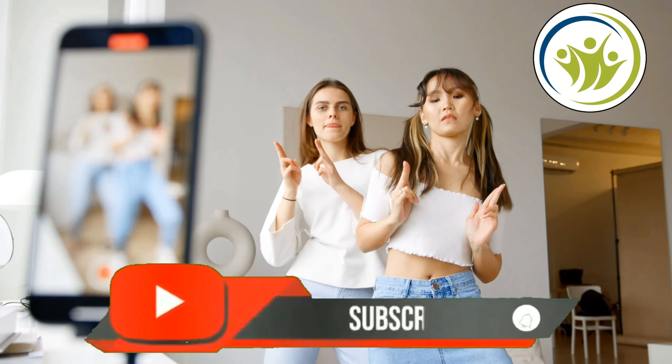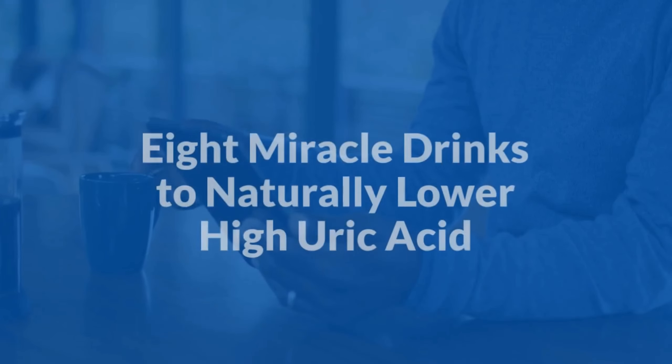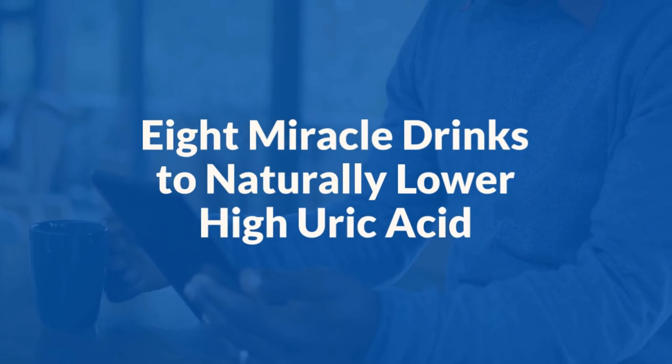Hey there! Subscribe to my channel and also press this bell icon. 8 Miracle Drinks to Naturally Lower High Uric Acid in 2024.